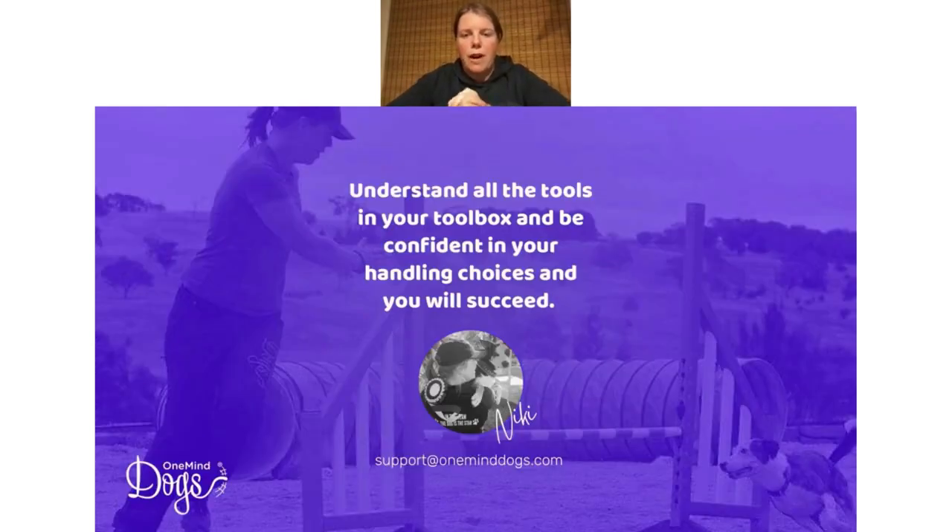So my takeaway is: understand all the tools in your toolbox, be really confident in your handling choices, and you will succeed. I really hope you enjoyed the webinar. If you have any questions about any of this — how to apply the tools, where to apply them, or even if you just have a course map and want to know what you should have done — please send them to us. On the One Mind Dogs learning platform there's a chat bubble — that's actually us, not a robot. With Agility Premium Membership you can send in as many videos as you want and get feedback on what works for you and your team. Thanks, see you!